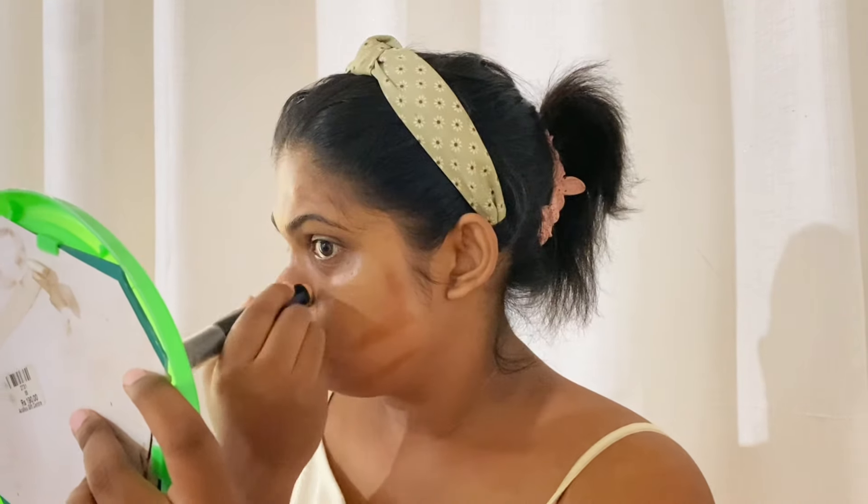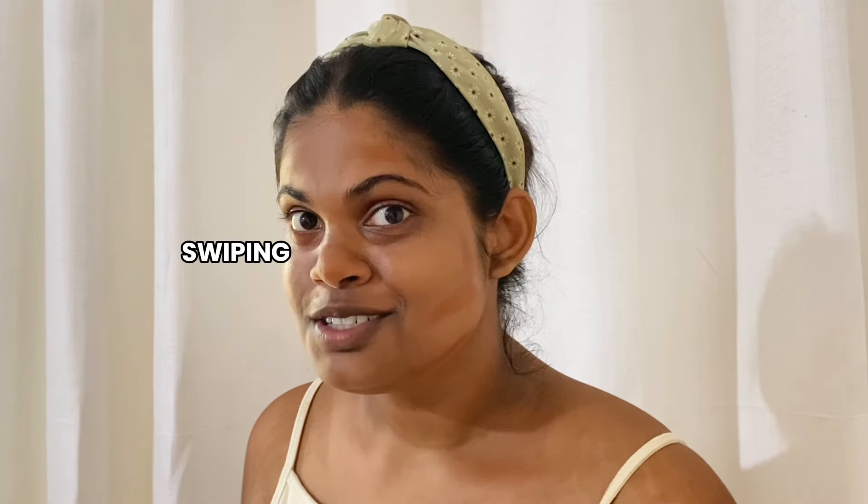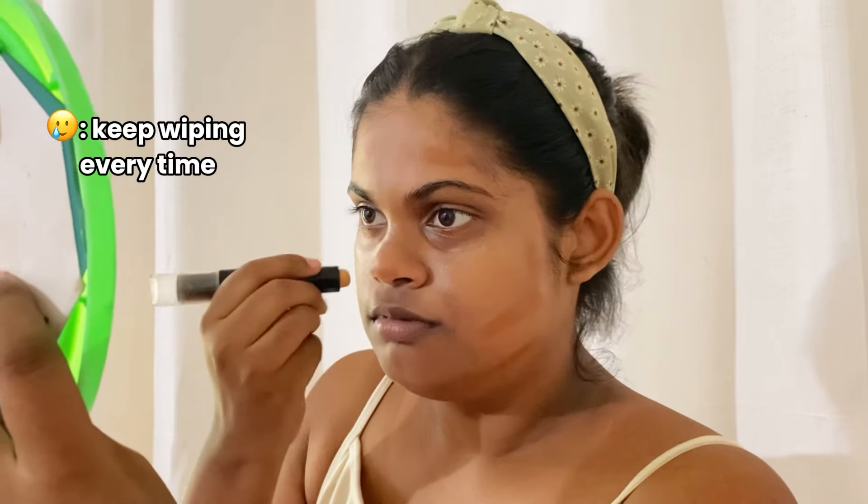One thing I wanted to mention is that we don't have sweat-proof makeup in Sri Lanka. Especially local brands don't produce sweat-proof makeup. When we put our whole makeup on and go out, sweat comes out and we always need to keep wiping every time, which I really don't like to be honest.